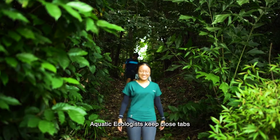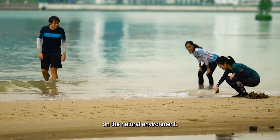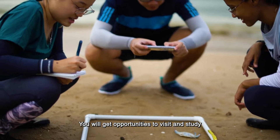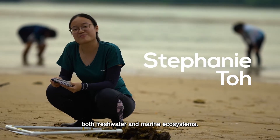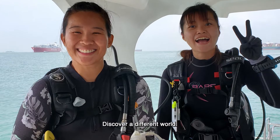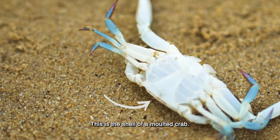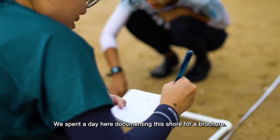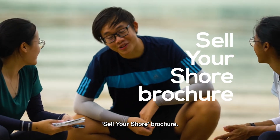Aquatic ecologists keep close tabs on the natural environment. Starting from your undergraduate years, you will get opportunities to visit and study freshwater and marine ecosystems. Discover a different world — this is a shore crab. We spent the day here documenting the shore for a brochure.